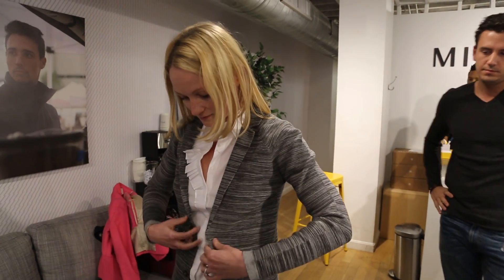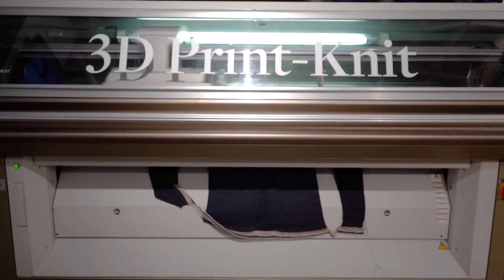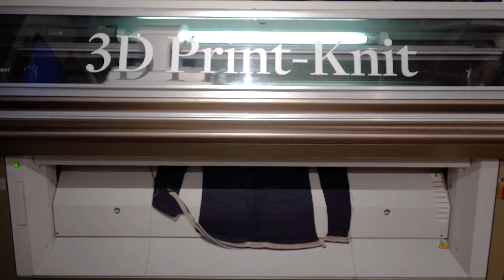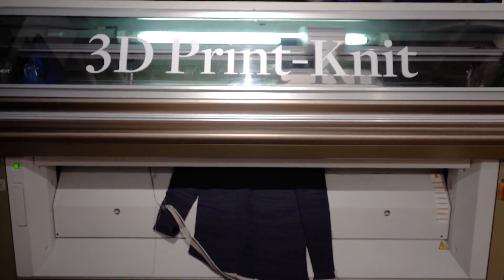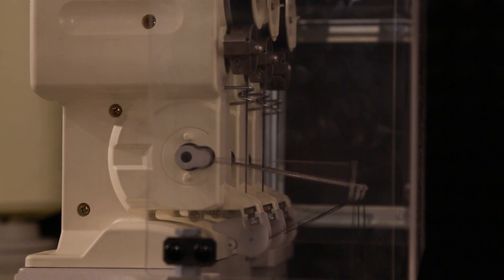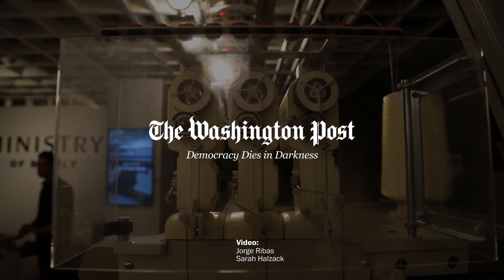I tried one off the rack that had been manufactured earlier. Ministry of Supply hopes to increase the kinds of garments it can make this way, and its founders are hopeful that this technology could lead to sweeping changes across retail. At some point, we think we're going to hit a bottom of where there's cheap manufacturing labor. We'll need technology like this to actually continue to stimulate workers and allow people to be part of that creative process.